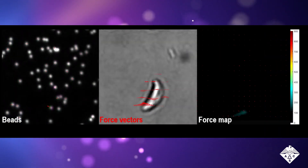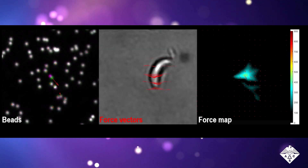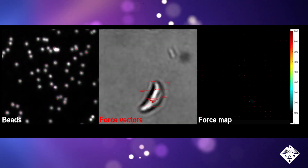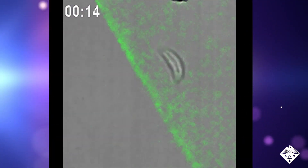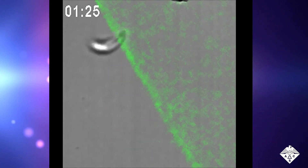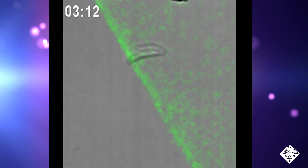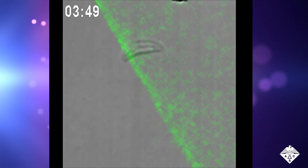The researchers examined the forces associated with the kink, which coincided with the rear of the parasite's body slowly dragging forward, and then the sudden surge ahead. They also made a surface that the tachyzoite couldn't attach to. When the parasite tried to glide across the gray area on the left, it couldn't grab onto the surface. Instead, it just twirled on its back, showing that the front anchor is necessary for forward motion.